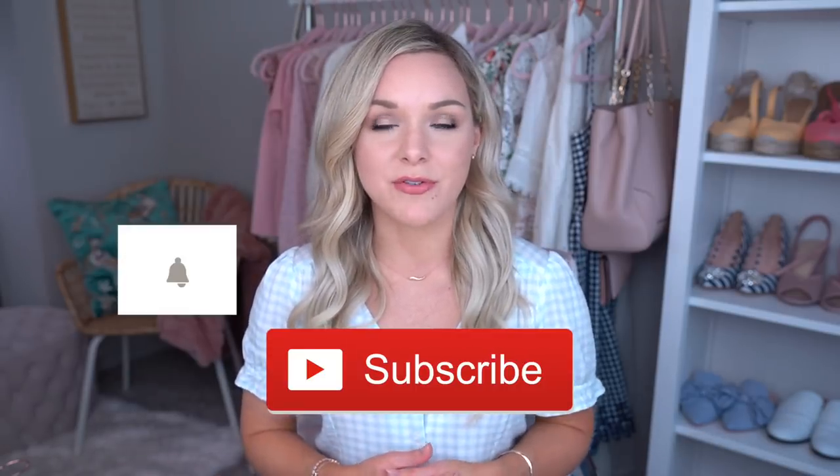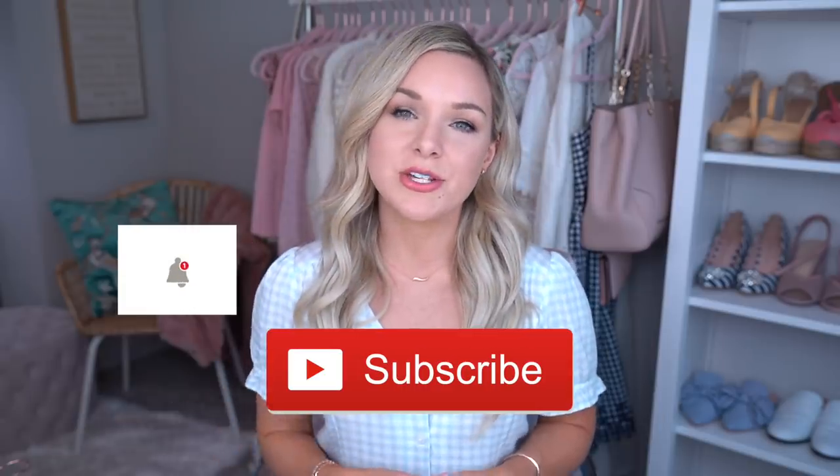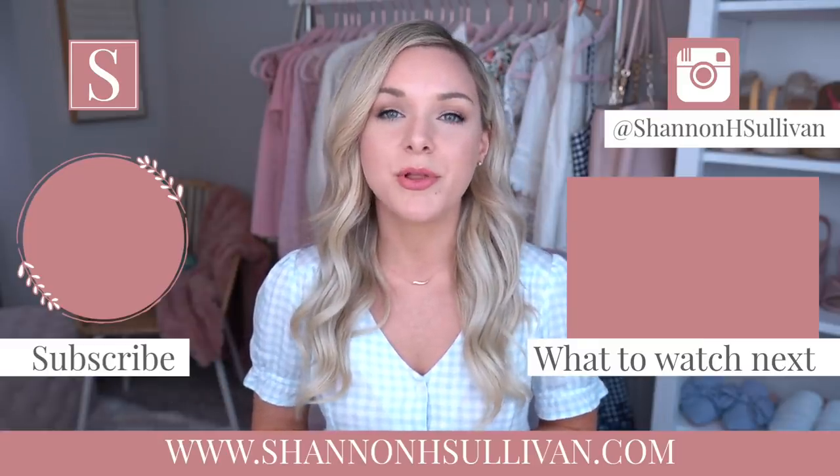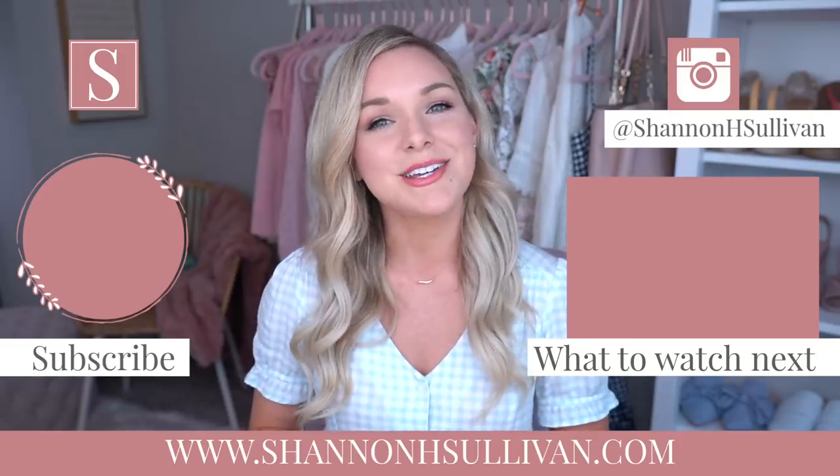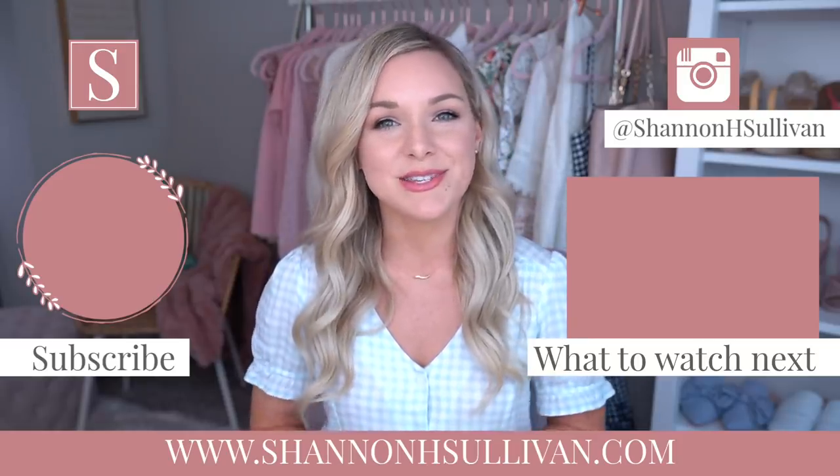Alright you guys, that's it for today's video. I hope that you enjoyed it. If you liked it then please give it a thumbs up, and if you're not subscribed and you like fashion and styling tips like this then please subscribe — I upload new videos every week. You can also click the notification bell to be notified every time I upload. I'll have my blog and my Instagram linked down below. I love you guys and I will see you in my next video.